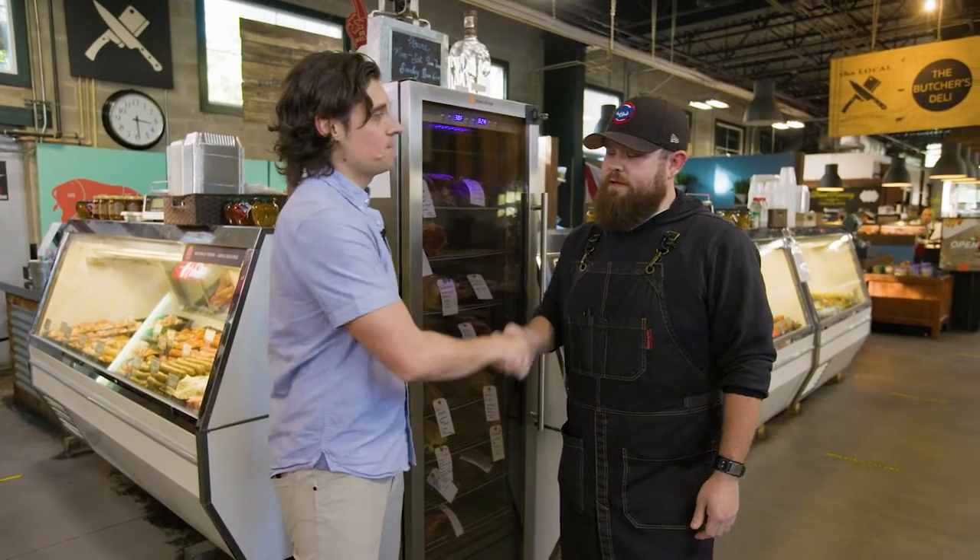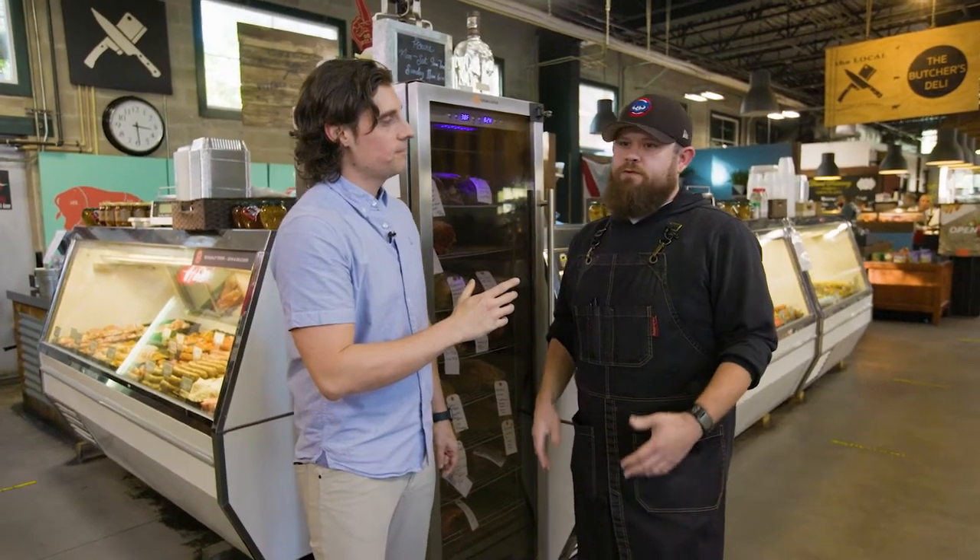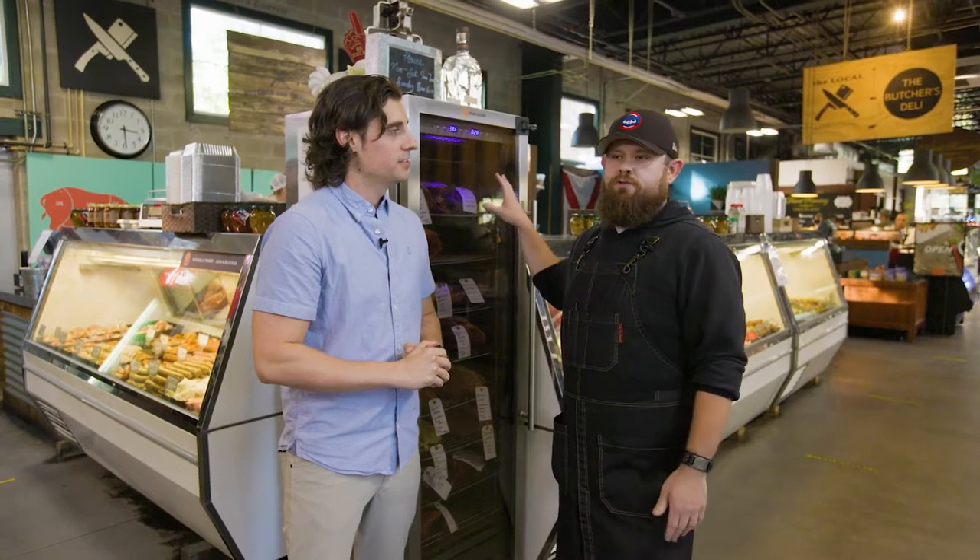We're so stoked to be at the Local Butcher and Market here in Winter Garden's one and only Plant Street Market. Vince, what's up man? So what's your official title? I'm the general manager here, head butcher here, or dry-aged alchemist. Nice, I love it.